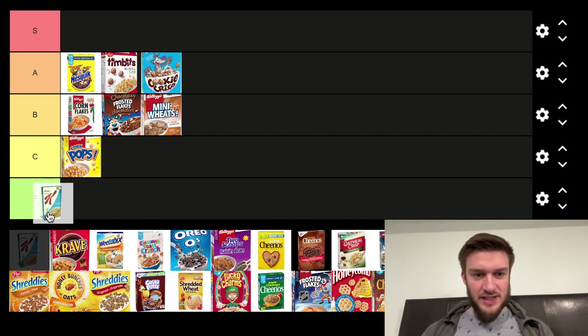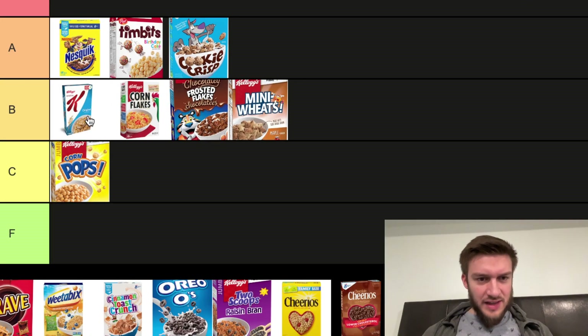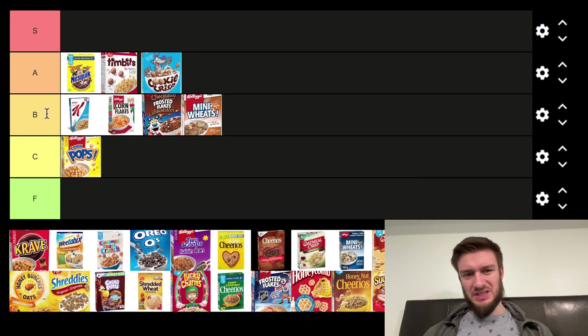Next we got Special K. I like Special K — it's a little bit healthier than some other cereals, so I'm going to put it in the B tier above Corn Flakes. There are a lot of different types of Special K; that's just the original, so I'm going to put it in the B tier. It's another one you can add things to to make it a little bit better.